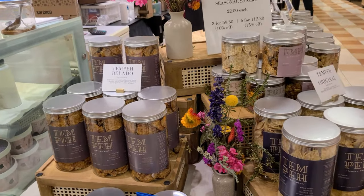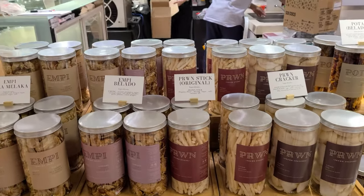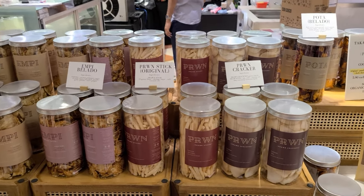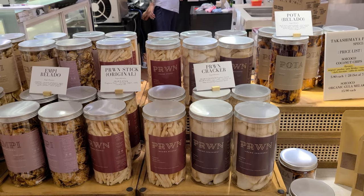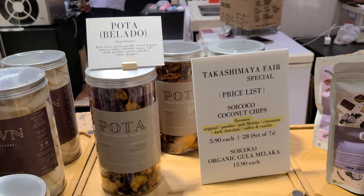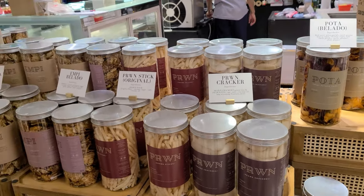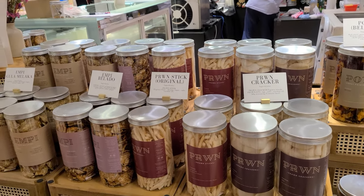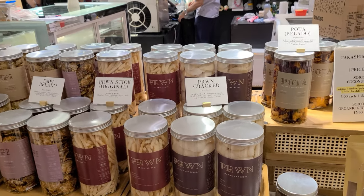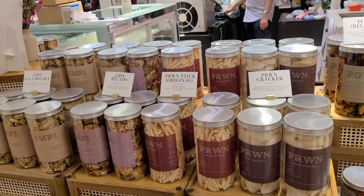There are many types. Of course, the snacks are very tasty. There are all different variations. The Pota is actually the potato series. The PRWM is actually the corn series — so corn cracker, corn steak. And then empeh is actually what they call the bitter nut — there's a slight bitter aftertaste. Then tempeh is the fermented soybean. So it all sounds very traditional, but when you place them right, it's actually very suitable for the current young generation.